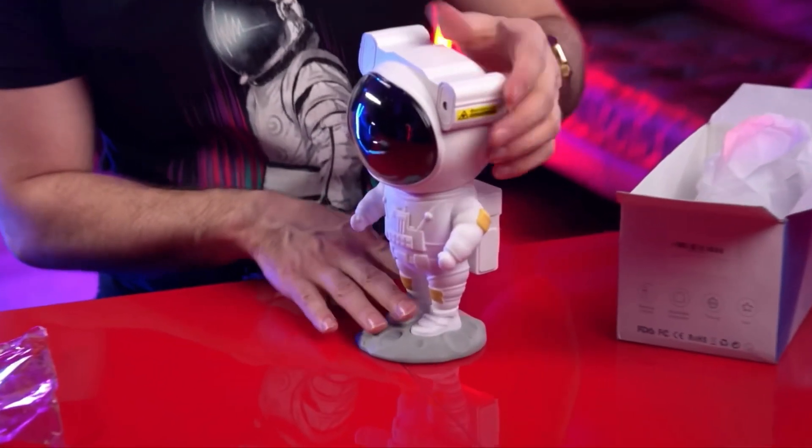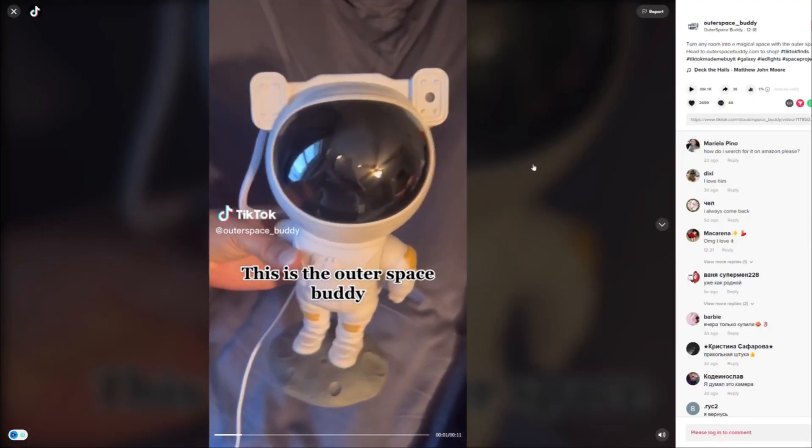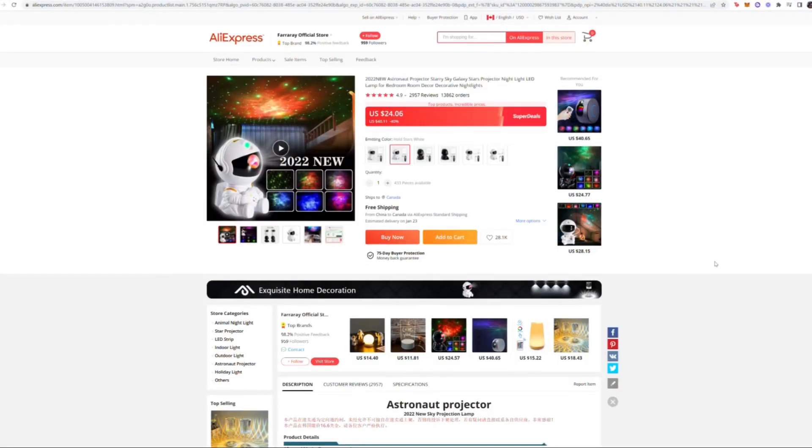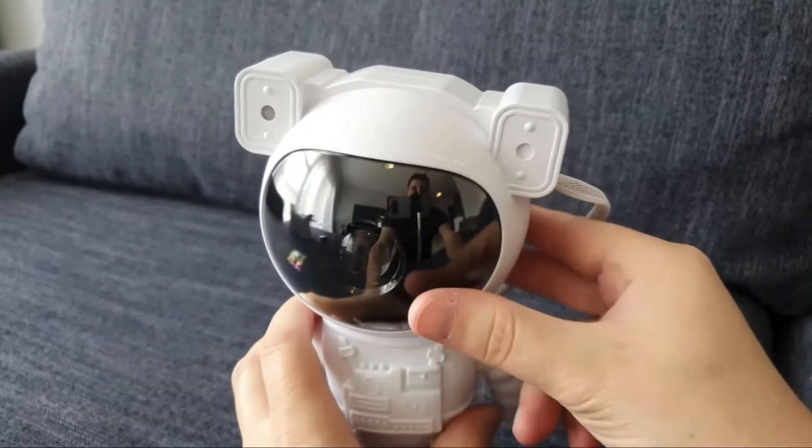The fourth product is called the Space Buddy Projector. It's been going very viral recently and is one of those products you can create lots of viral content for. It replaces typical LED lights since people get bored of the same thing over time. This product would do very well with TikTok Organic, as most of the audience there are young people who like to customize their rooms. It costs about $24 on AliExpress — you can sell it for $50 and market it using TikTok Organic. You can make funny videos, tutorial videos, or show yourself replacing LED lights with the Space Buddy Projector.